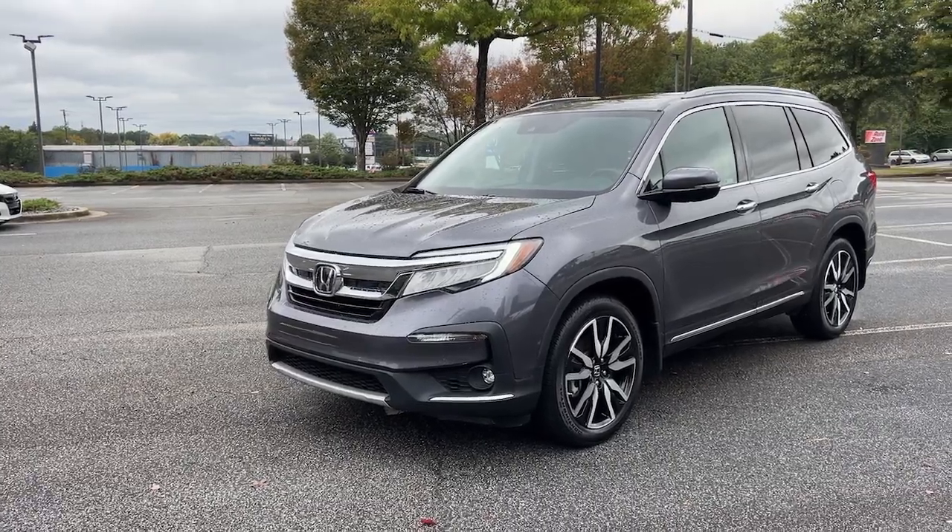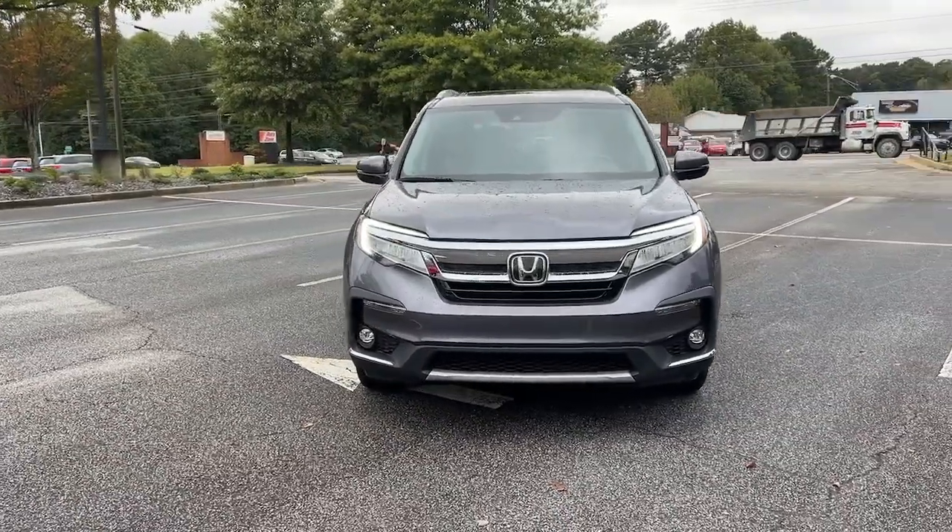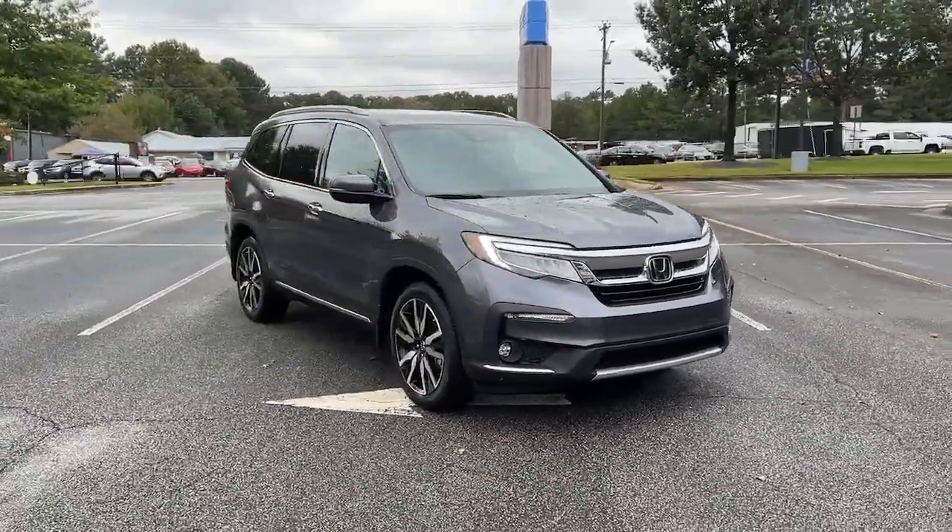Take a moment to check out the 2022 Honda Pilot. This vehicle is an outstanding buy with fewer than 30,000 miles on the odometer.